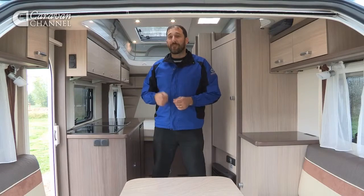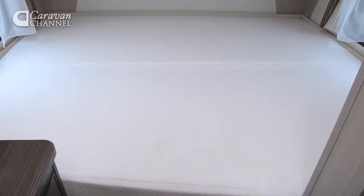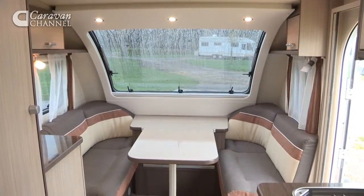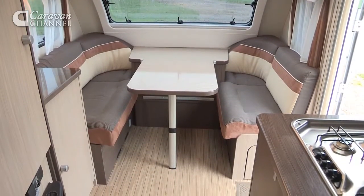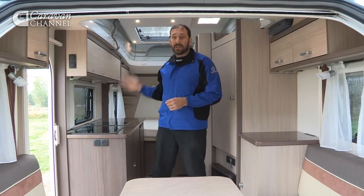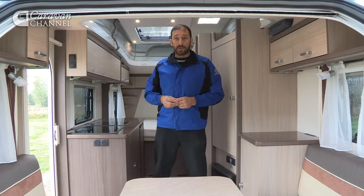Inside the 460 DB model, it has a fixed double bed across the width of the rear of the van and a very small lounge up front with facing sofas. A table clips onto a rail between those two sofas, and it has a very basic kitchen and a washroom either side of the van midships.